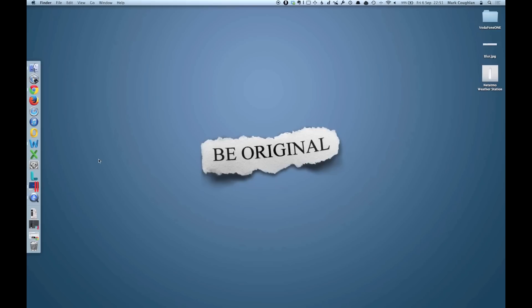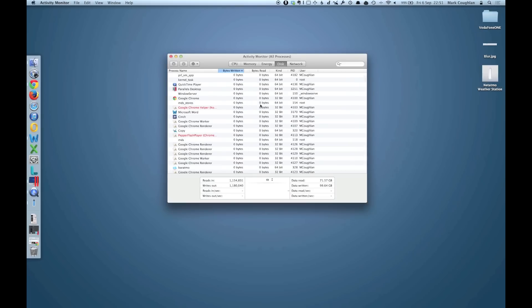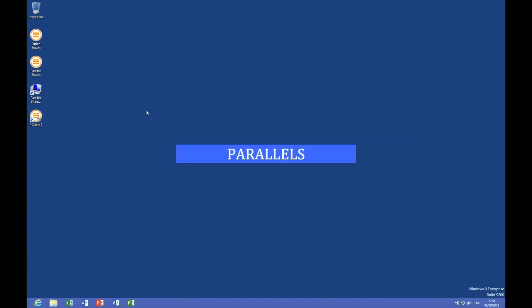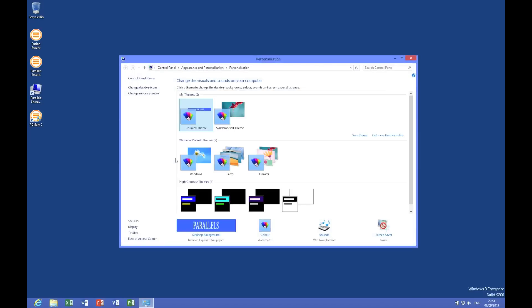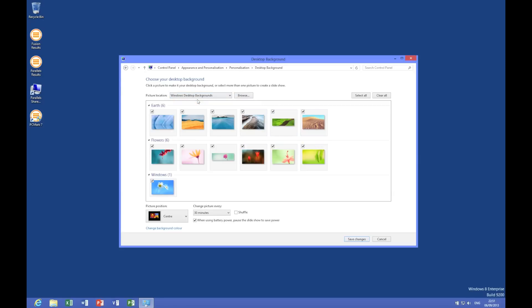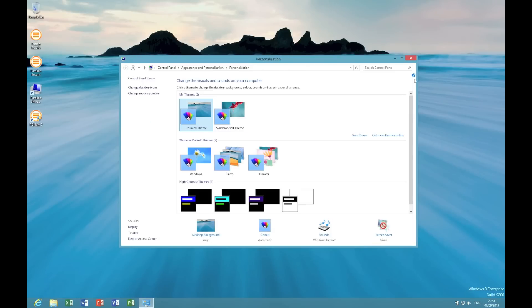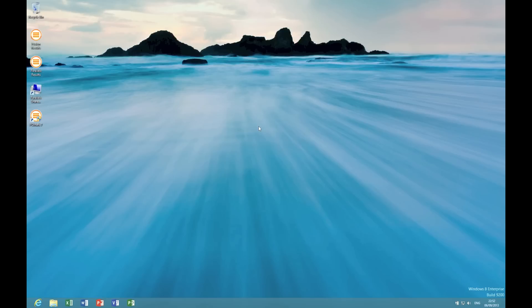There we go, that appears to be finished. It's also worth switching across to have a look at the disk counters to see what's going on there. We can still see that there is some traffic going on, which is pretty interesting. When we get to Fusion I'll explain why that's relevant. So we'll pop into Parallels and make a few changes — let's change our desktop look or something like that.